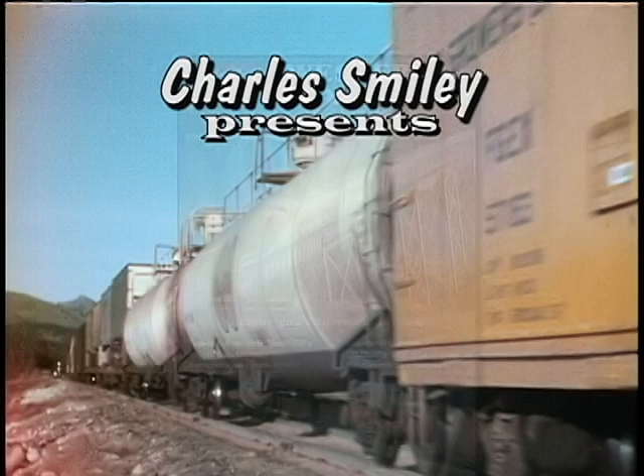This is the most complete view of WP lines that has made it to the screen, with many items of history that can no longer be seen and that have been overlooked for too long.